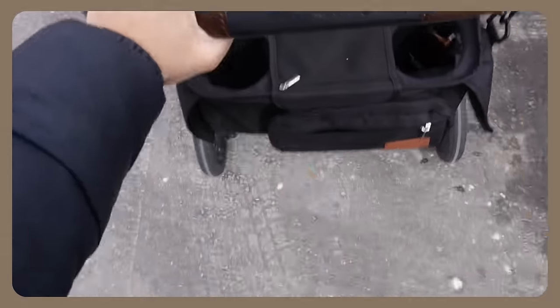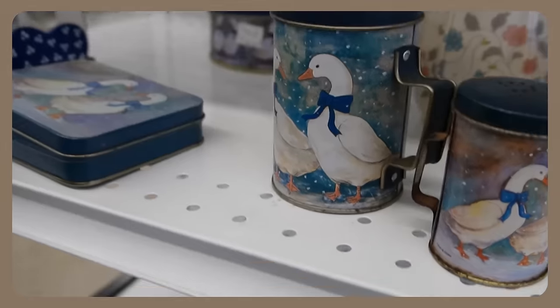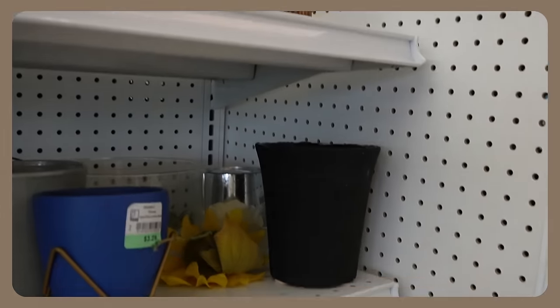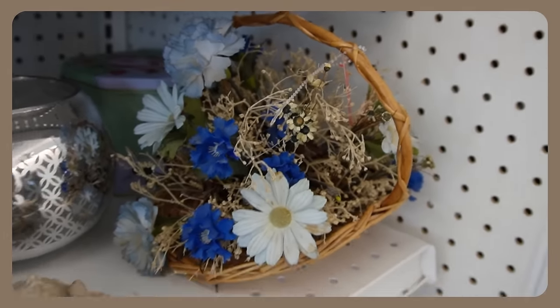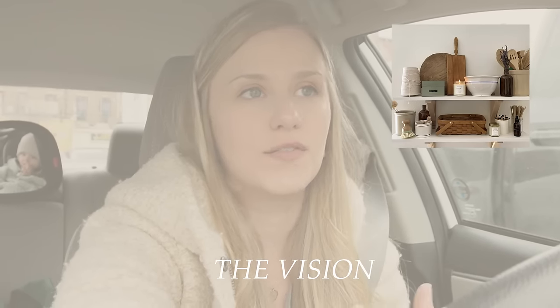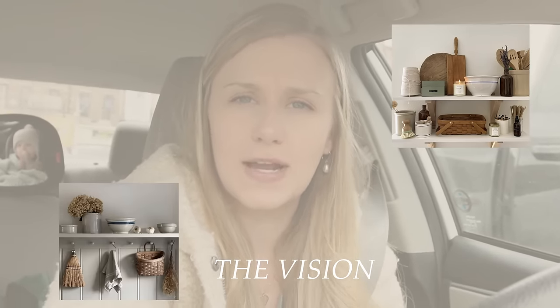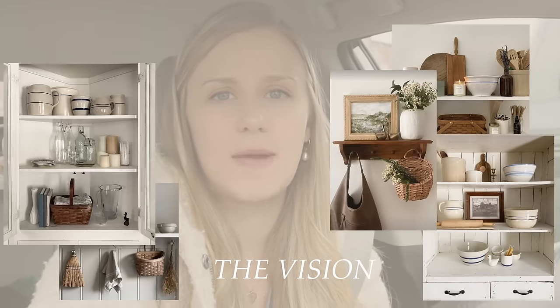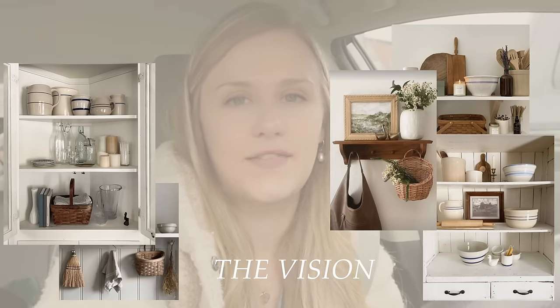We're gonna hit up a couple of thrift stores. I did go yesterday and found some real gems. I have a list of things I've been looking for — things for spring and to spruce up some corners of our home on a budget. I'd love to find a peg wall hook, candlesticks, pottery pieces for flowers — just unique vintage-inspired things. My style is kind of vintage farmhouse cottage core, but it's always changing.